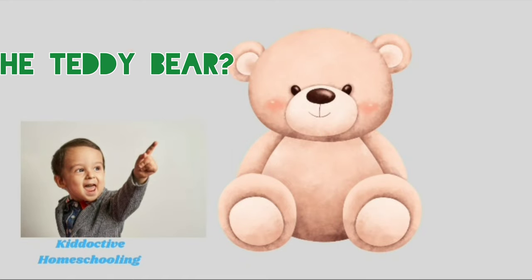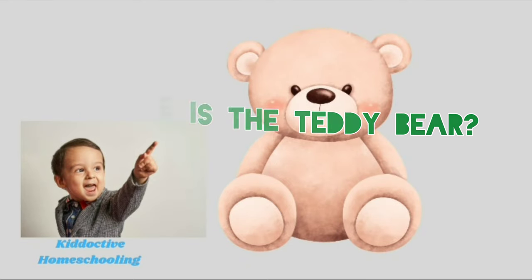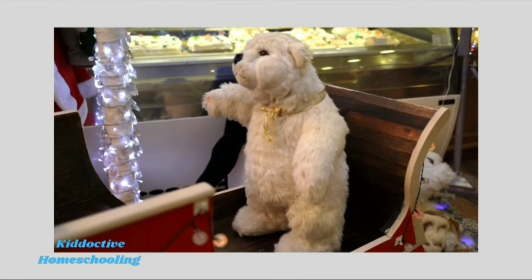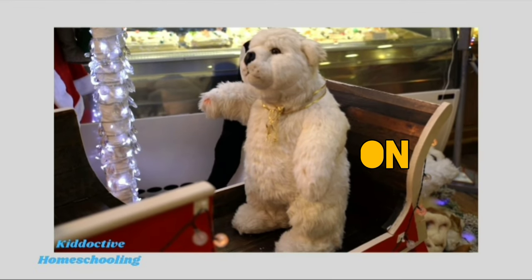Where is the teddy bear? Peek-a-boo! The teddy bear is on the chair.